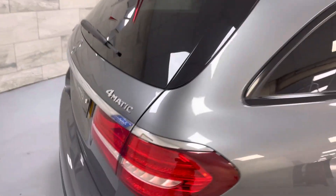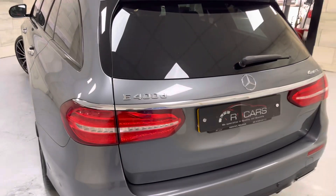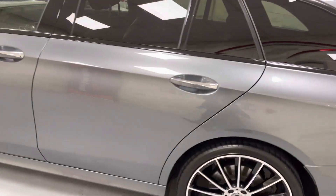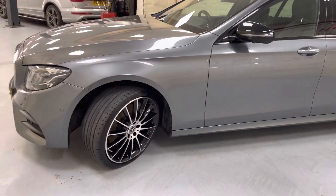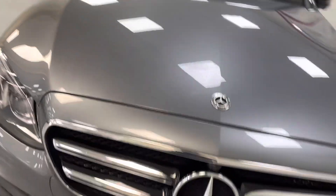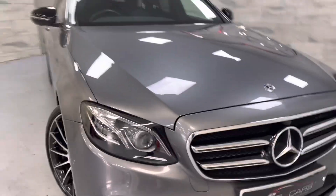It's got the Burmester audio, the pan roof, park assist, and more. Around 340 horsepower — really quite nippy for a big car and returns excellent miles per gallon. It's got a 360 cam and the multi-beam intelligent light system. Really great car.